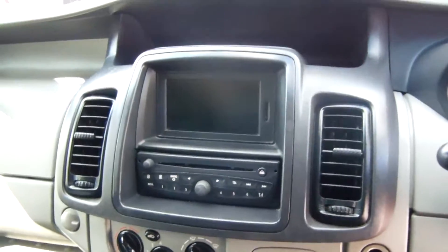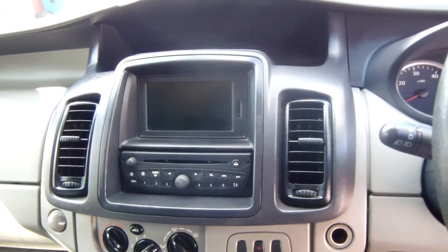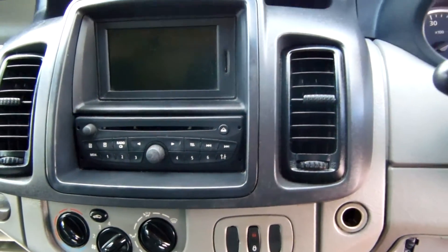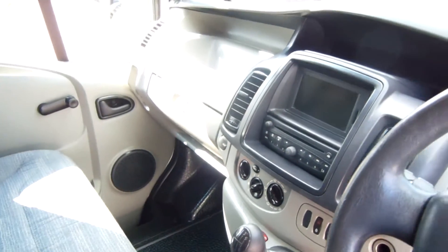Including a built in sat nav that runs off of TomTom software, as well as your CD radio with Bluetooth capabilities for music and audio streaming, as well as telephone calls as well.